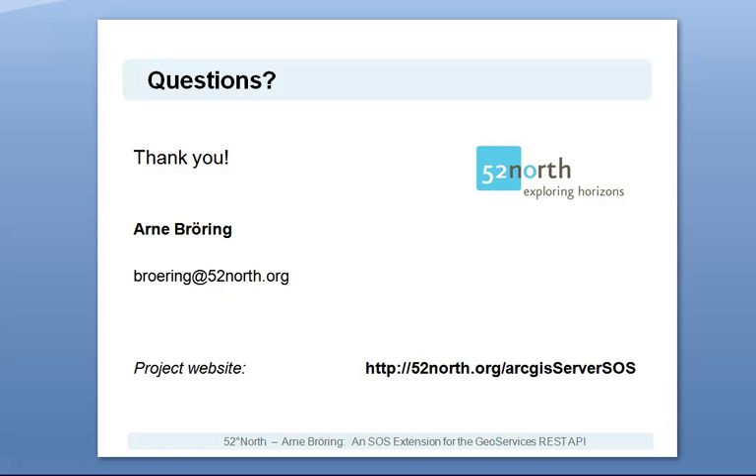Thank you for viewing this talk. If you have further questions, please visit our project website. There you will find documentation on this extension for ArcGIS Server, as well as the REST specification and the documentation of the data model. Thank you.